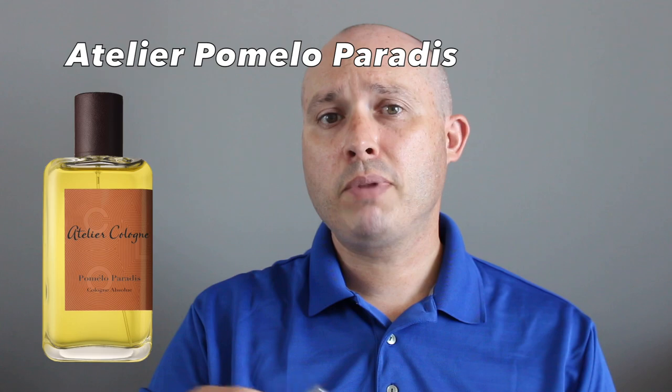First fragrance: this brand does citrus like no other — nobody could beat them in my opinion. It's gonna be Atelier Pomelo Paradis. Notes: orange blossom, blackcurrant, pink pepper, mandarin, iris, and butter. This is like peeling a citrus — it's just so authentic, it's juicy, it's zesty, it has a tart sour component to it. This is tropics — this is like Florida in a bottle, Florida orange juice, Hawaii, Miami, Puerto Rico — anywhere that's tropical, hot, and humid.